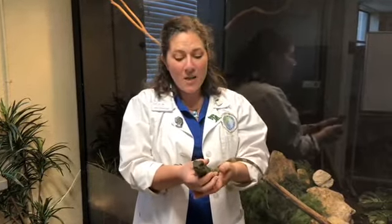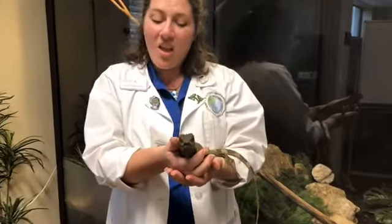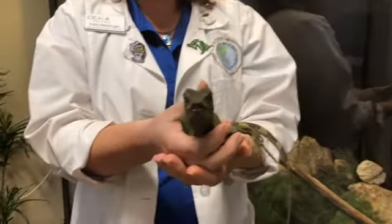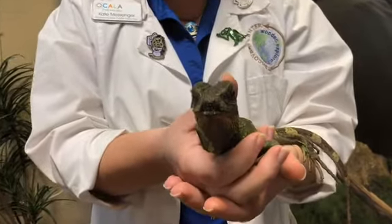Hey guys, welcome back to Discovery Center. I am here with one of our reptile residents. This is Archie. Archie is our Chinese water dragon. Bet you didn't know we had actual dragons here, did you?